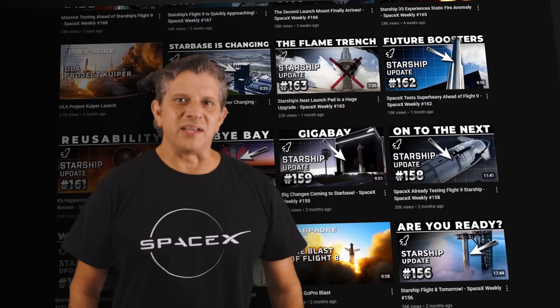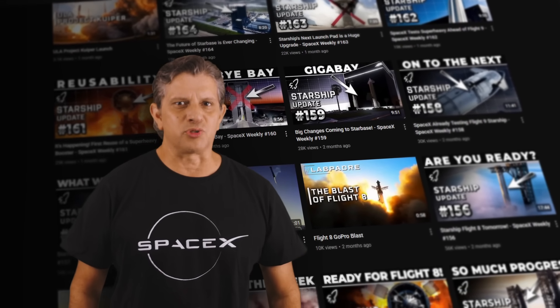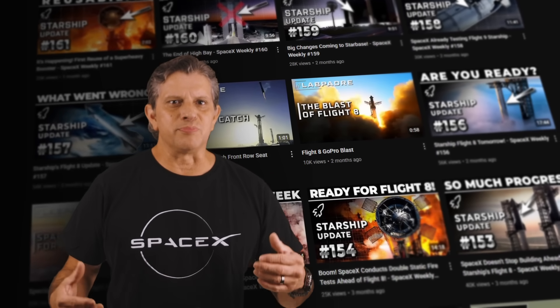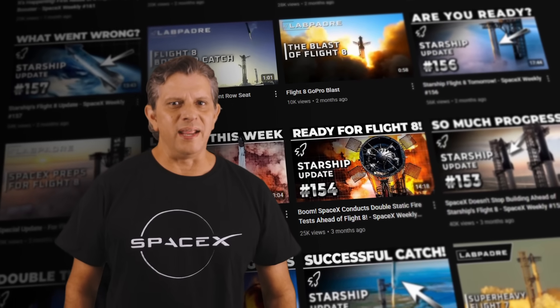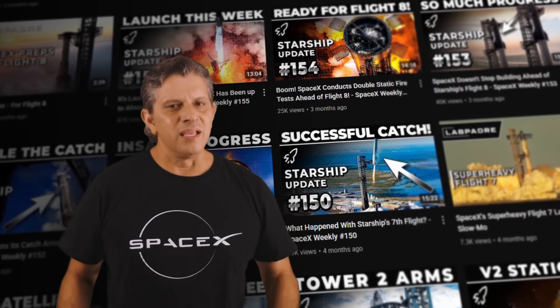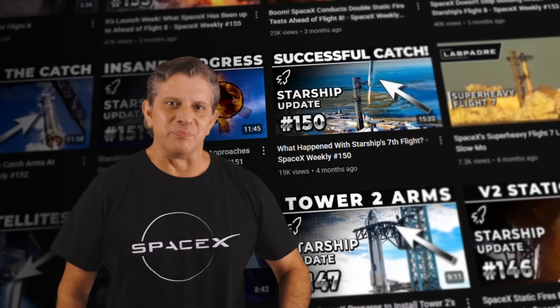Before we go any further, a big thank you to all of our YouTube members, Patreon members, and everyone else who watches and subscribes to our channel. If you enjoy this content and want to stay up to date on all things Starship, make sure you subscribe and consider becoming a member. A lot of coordinated effort goes into making these weekly updates and without your continued support, we wouldn't be able to keep up with SpaceX's rapid development. Thank you again from all of us here at LabPadre Space.